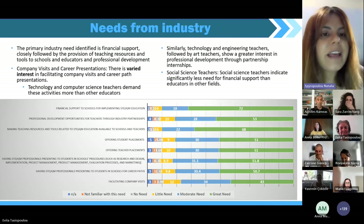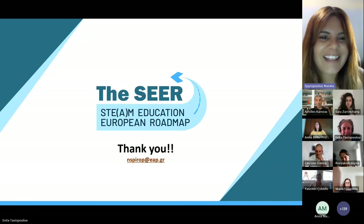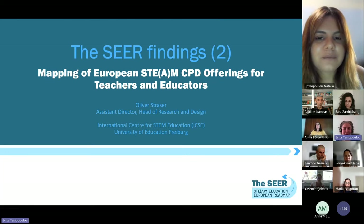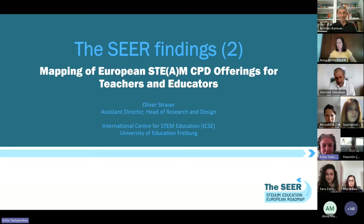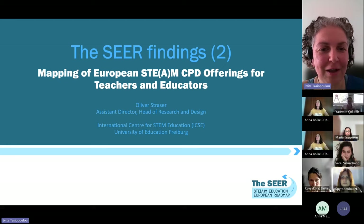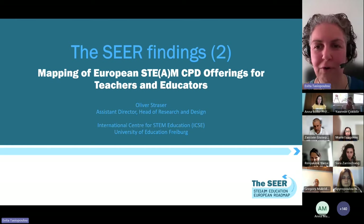This is a quick overview of the results. Thank you very much, Natalia, for this detailed overview of these very rich results. Now, building on those results, we're going to shift to a broader perspective. We have with us Oliver Strasser, Head of Research and Design from the International Center for STEM Education, ICSE. Oliver, the floor is yours.